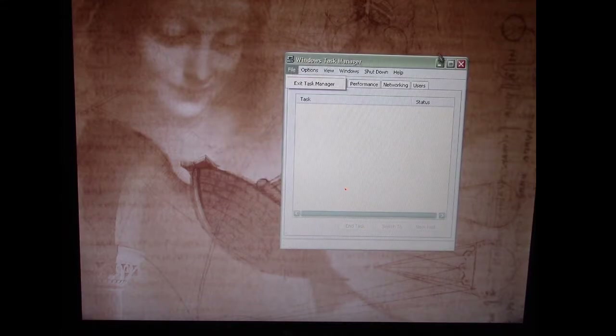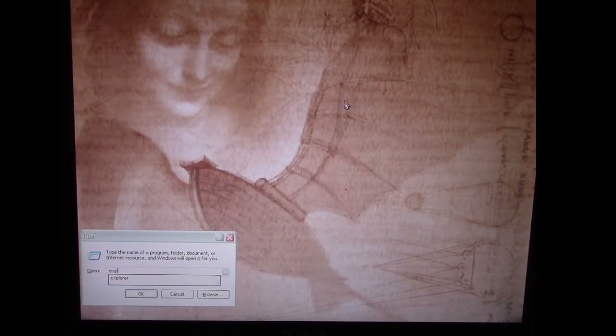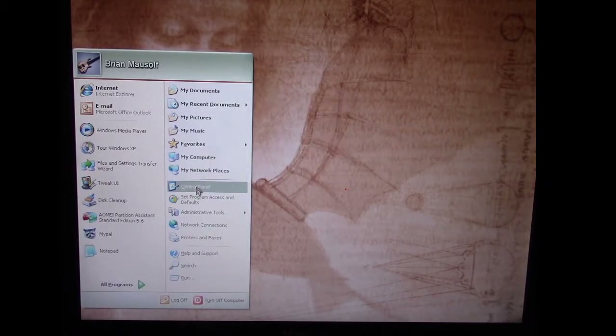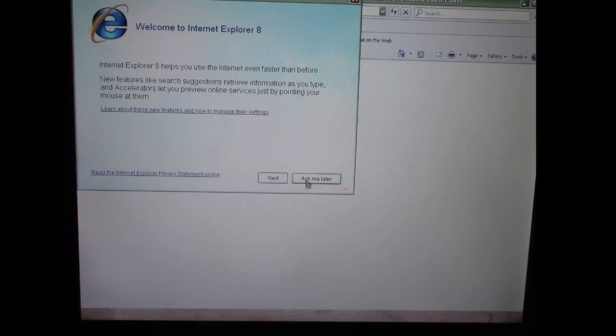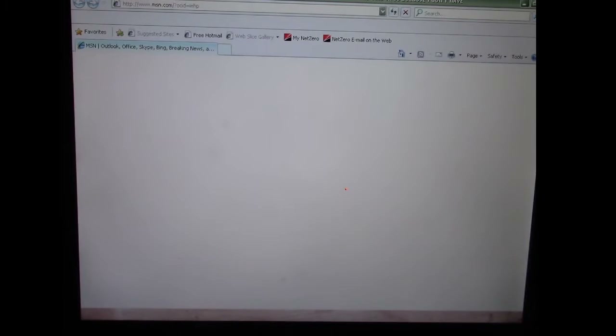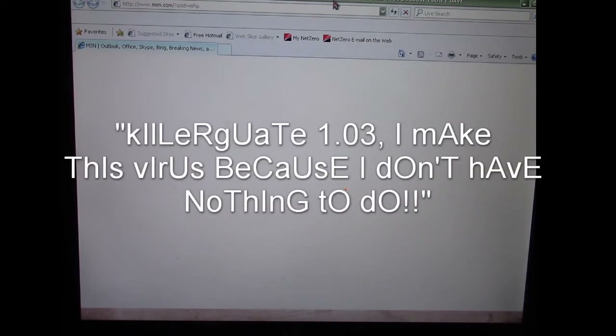From this point we can't do much. Gruel has disabled the Run command, so I can't run any new tasks. I can still bring up the Run dialog box via keyboard shortcut, but Explorer is disabled. I can bring up the Start menu with keyboard keys. If I load Internet Explorer, toward the title bar it says 'Killer Great 1.03 — I make this virus because I don't have...' — I think it's cut off and supposed to say 'nothing to do.'